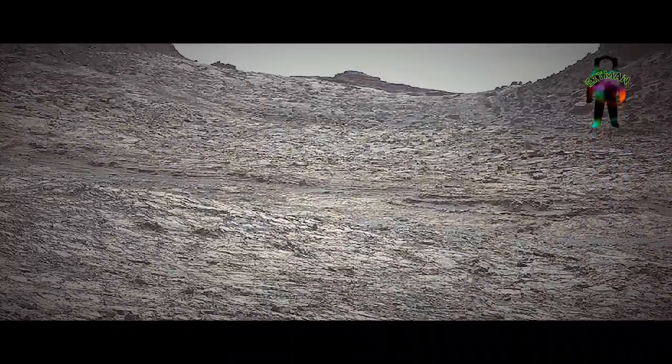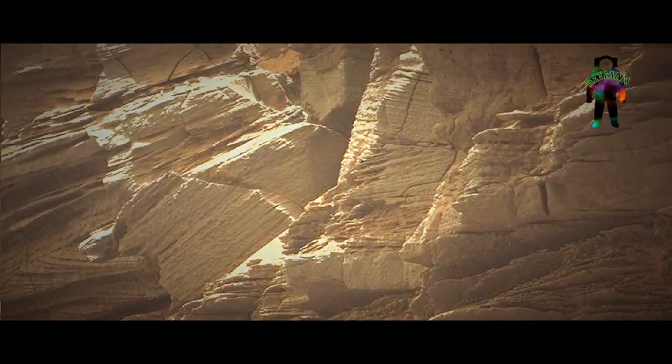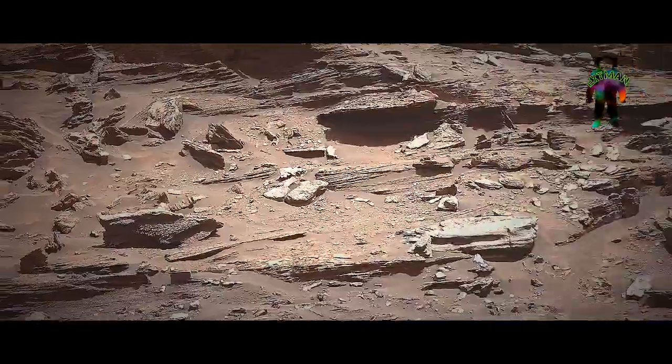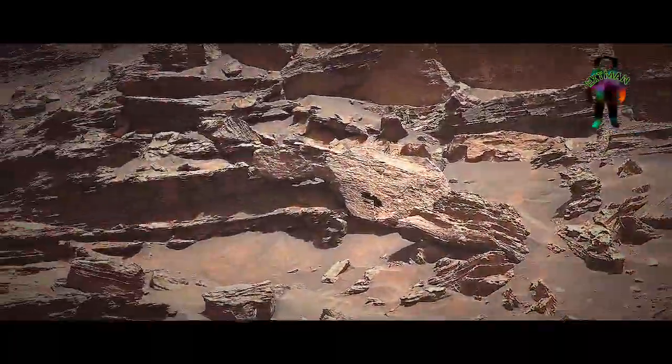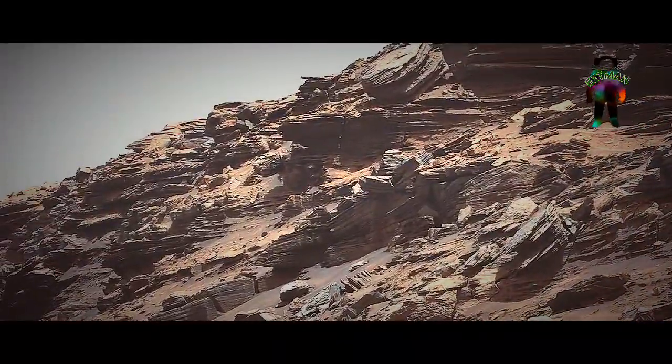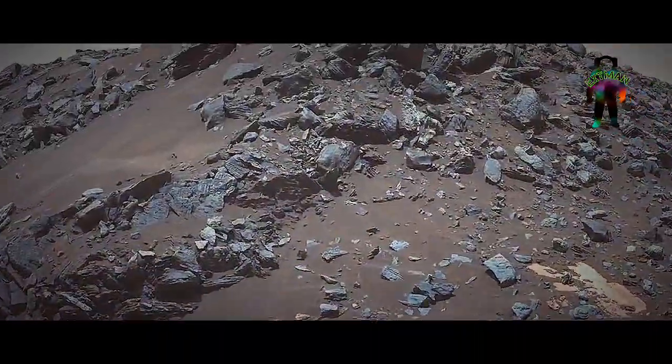It also consists of a zoomable camera system with panoramic and stereoscopic imaging capability. It will also include the Mars helicopter, which is an autonomous rotorcraft that will demonstrate the viability of heavier-than-air vehicles.